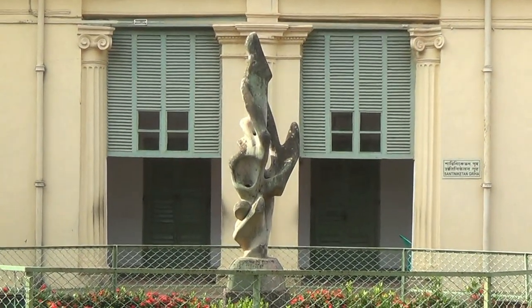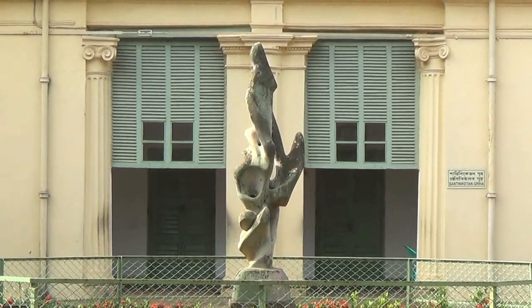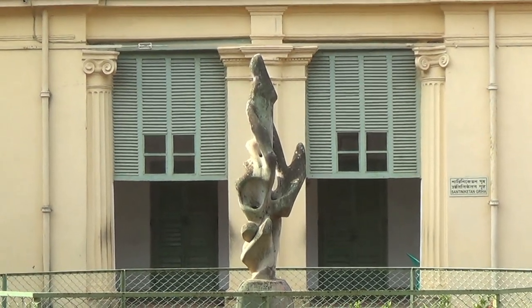Here we see an abstract sculpture, but they say at night, when the moon is full, it is a wonderful scenery. So Alor Naat was one of his earliest works.